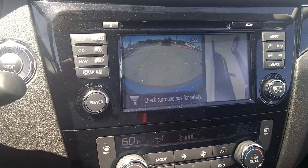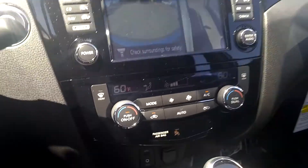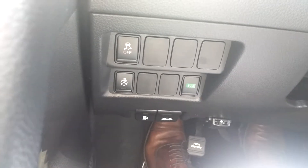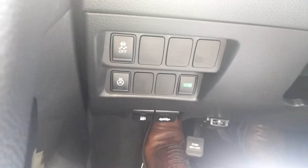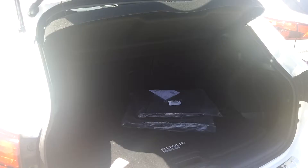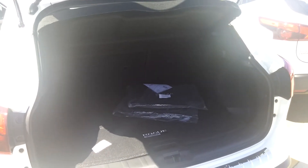We have navigation, we have satellite radio, double climate control, comes with heated seats and also a heated steering wheel. You can notice the eco button — so if you want some better gas mileage, just click on it. Nice touch for the Rogue Sport.